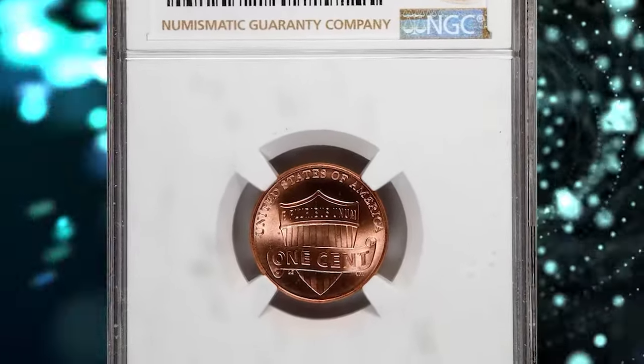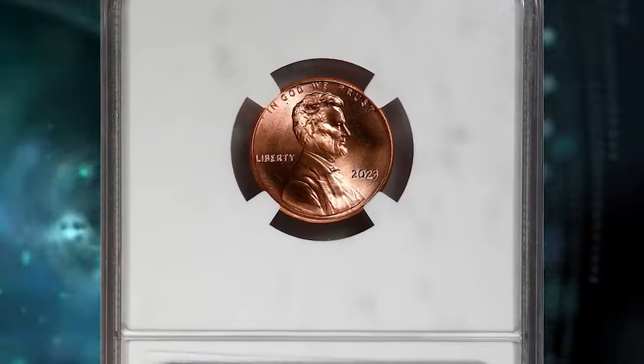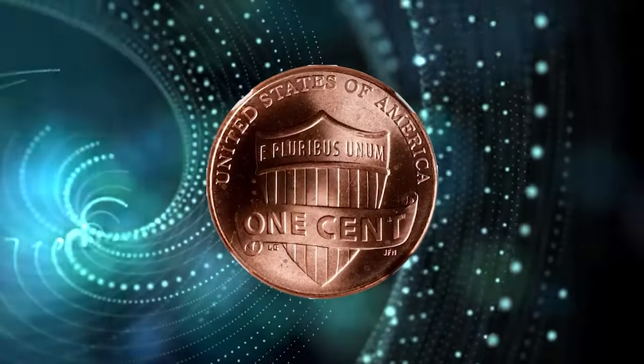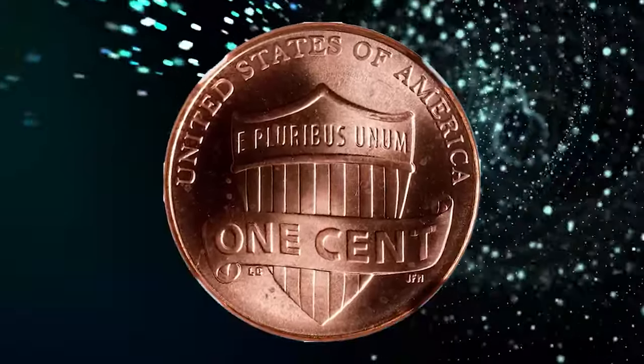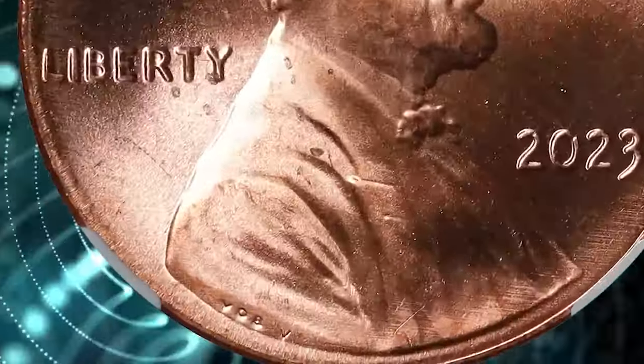Number 8: 2023 Lincoln cent with Extra V in exergue, graded as MS68 Red by NGC. According to Stack's Bowers, a stellar example of this newly discovered variety which shows what appears to be an extra letter V following the designer's initials VDB along the bottom of Lincoln's portrait.